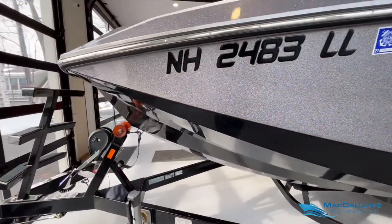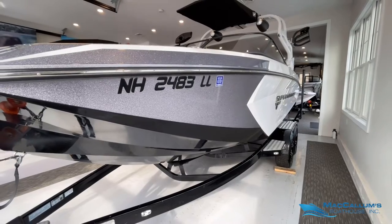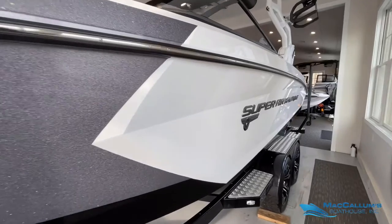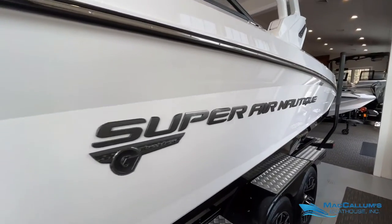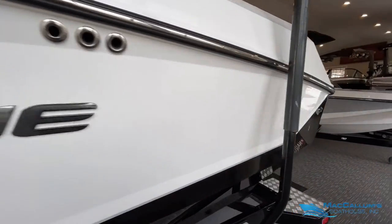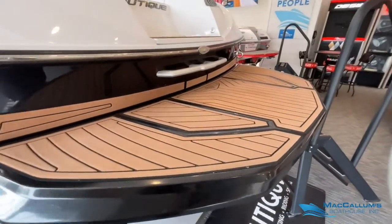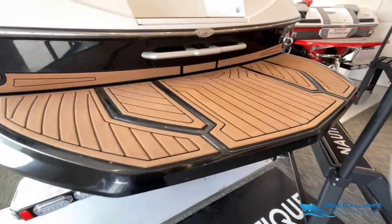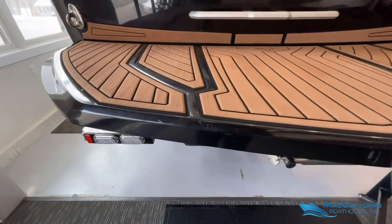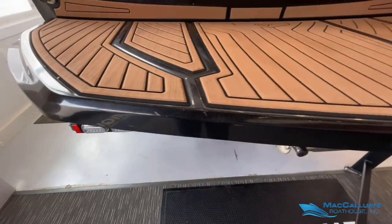The gel coat is all in really good condition. Even the swim platform is in really good shape, both the C-deck as well as gel coat. A couple of small imperfections but nothing major — better than most.